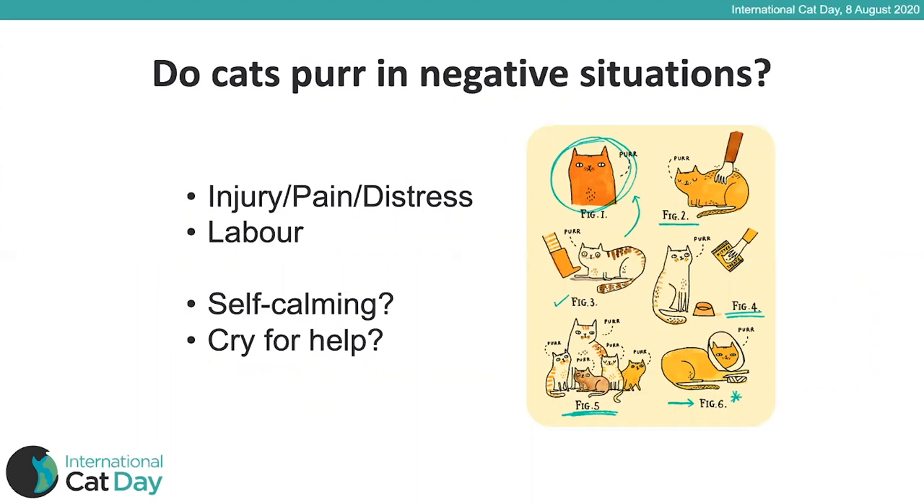Cats have also been reported to purr in negative situations, for example when injured, in pain, or in distress — and many queens will purr during labour. Why would they do this? Some believe it's self-calming, helping reduce the arousal felt in the negative situation. Others have suggested it might be a cry for help, though this seems less likely as cats evolved from a solitary ancestor and don't tend to rely on others. In fact, it's very difficult to tell if a cat is in pain because they usually mask the signs.